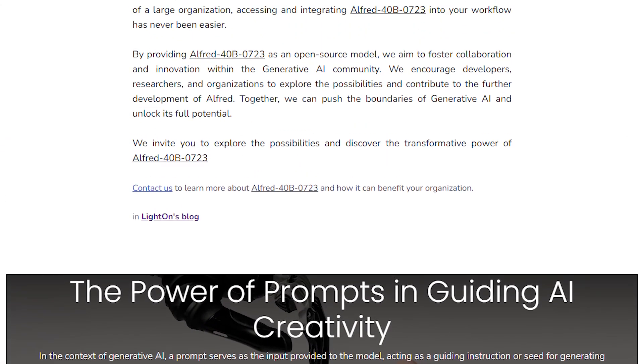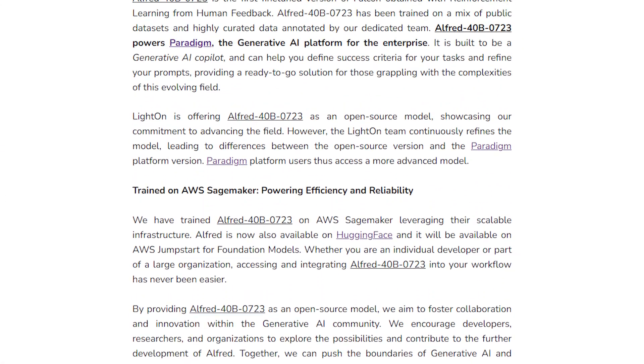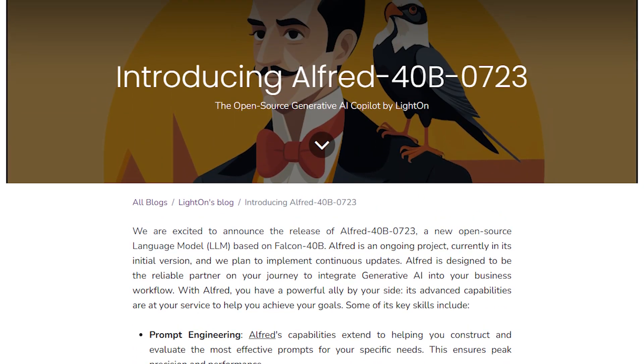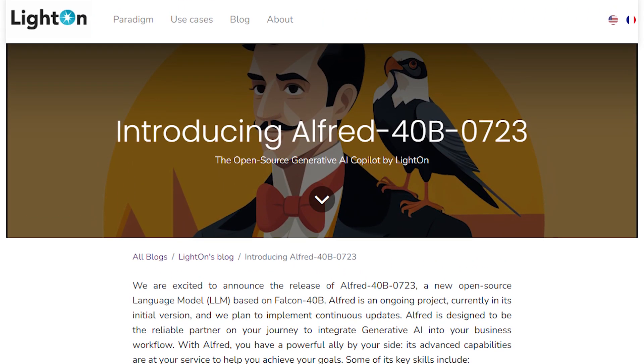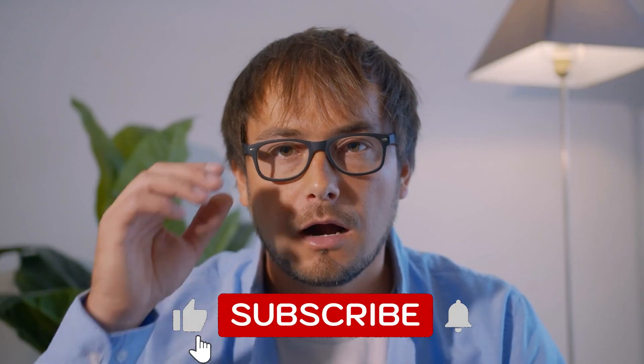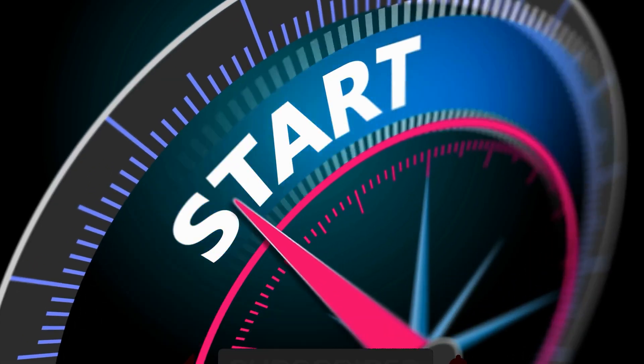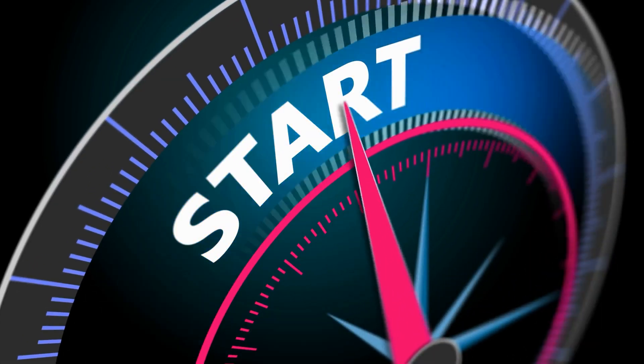It seems we're not yet done with the release of new large language models, as LightOn just announced the release of their new LLM called Alfred 40B-0723. This comes with some all-new features that will blow your mind. Come along as we explore this new AI.